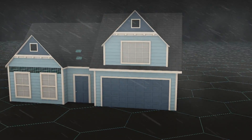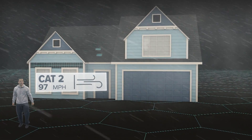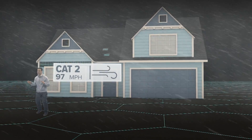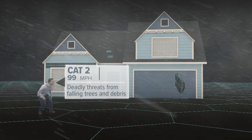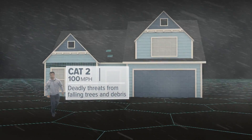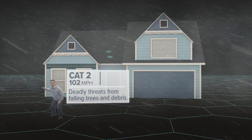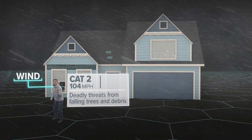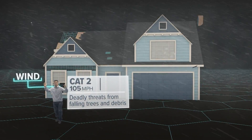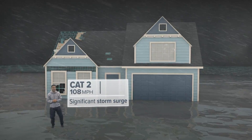At 96 miles per hour, you've got a Category 2, like Hurricane Francis, which hit near West Palm Beach. When the wind gets this intense, cosmetic damage is the least of your worries. Falling trees and flying debris become the deadliest threats to both you and your home. Tree branches become projectiles. If a window or a door gets blown out of an older home, the winds can rush inside and blow the roof right off. You can also expect significant storm surge in some places.